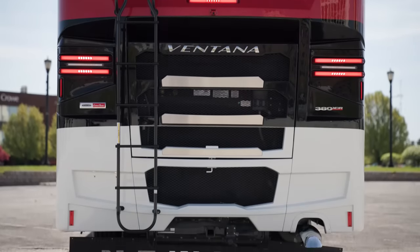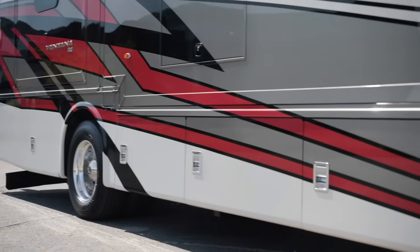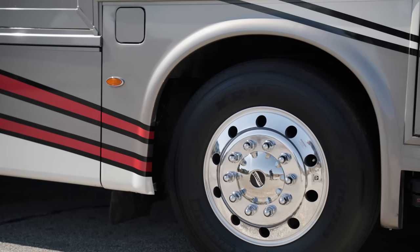This 35 foot floor plan features the Freightliner chassis. Welded to all chassis is our star foundation, a steel superstructure that adds support and assures a quiet ride.